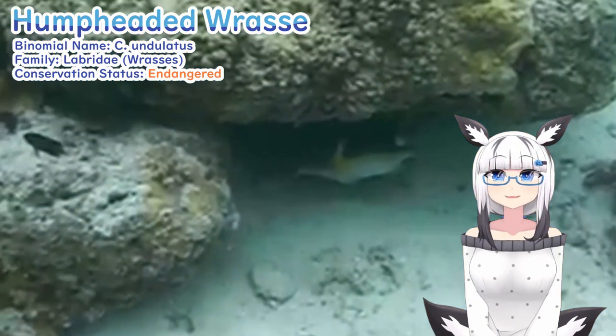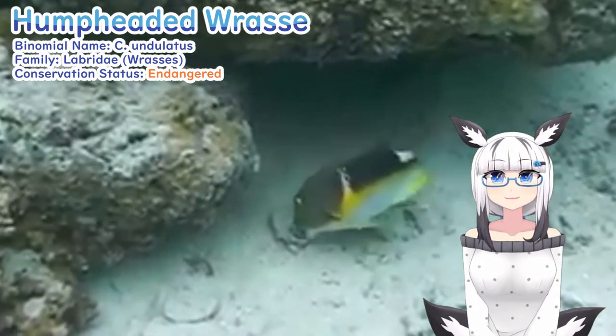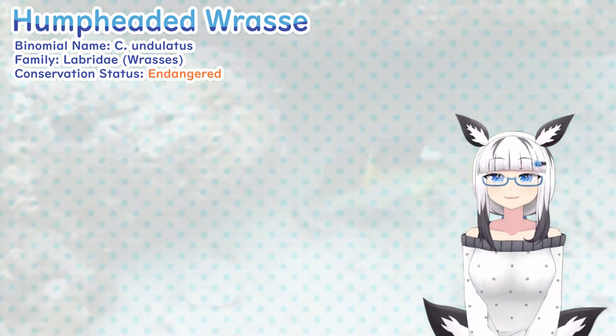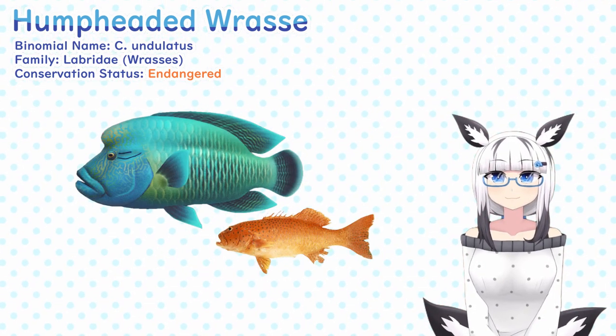Like their relatives, they've been observed cracking open hard shells by striking prey such as sea urchins on rocks to get their sweet, sweet viscera. In addition, they occasionally participate in cooperative hunting with groupers.